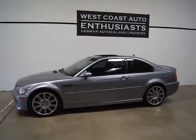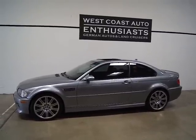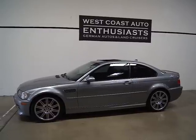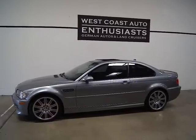If you've got questions or want specific information about this car, please feel free to contact us. We can be reached at 503-227-2354. Thank you for visiting West Coast Auto Enthusiast.